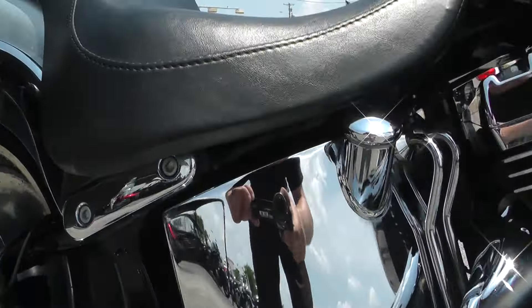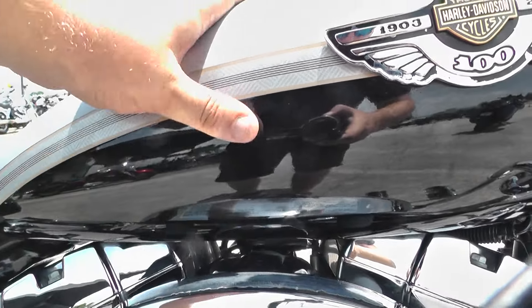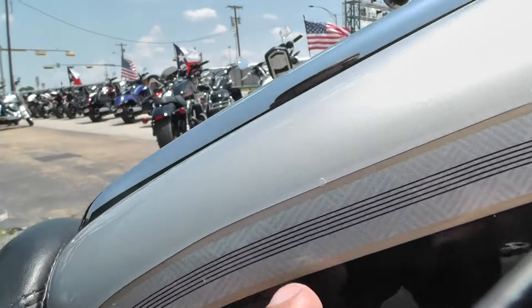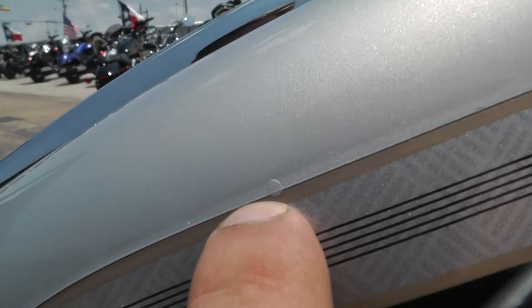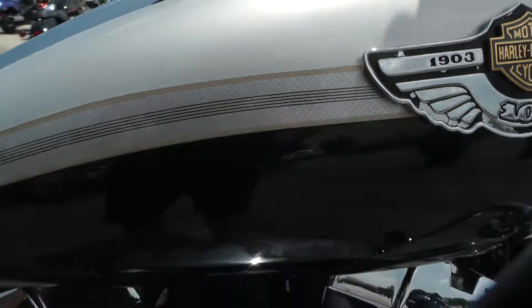It's got real nice chrome on this bike. Of course, you got your classic anniversary paint job — the silver and the black with the gold pinstripe. Looks like you got a small little rock chip right there on the edge of that pinstripe. Also, you got a chip up here on the tank. Pretty minor stuff.